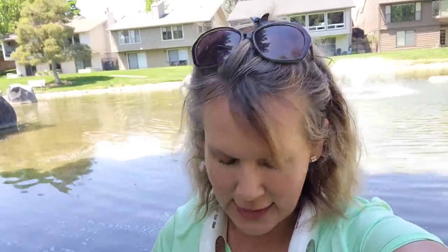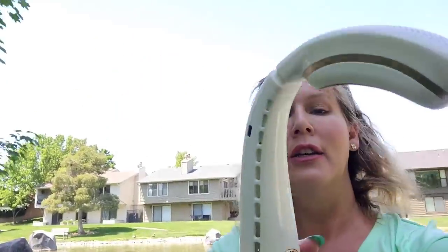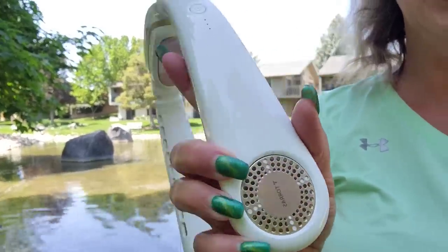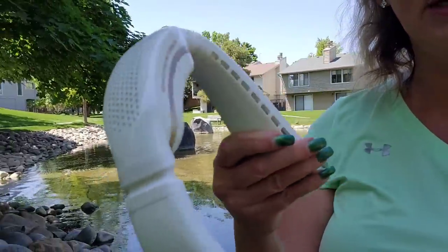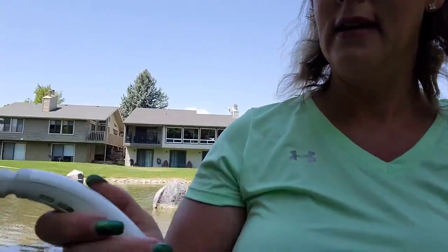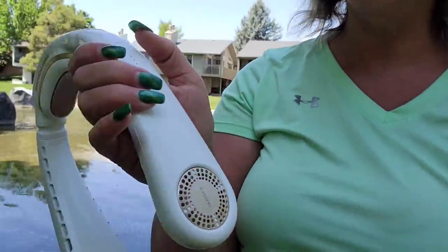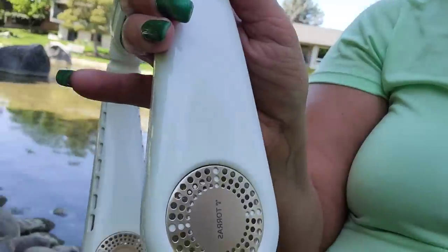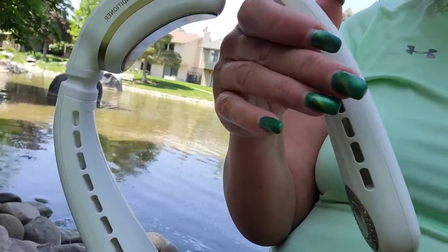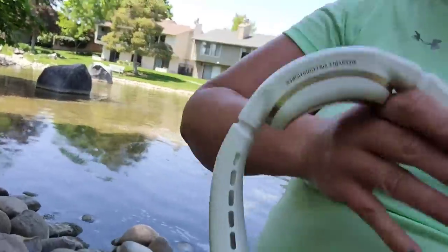I wanted to share something so amazing that I just discovered. It's called Coolify — it's a product. It's the first ever Taurus launched this air conditioning unit that you put on top of your neck. I wanted to show you while I was outside. Put it around your neck like a necklace, turn it on, and it's a fan so the air blows right here. Different speeds, and then you put it on your neck.